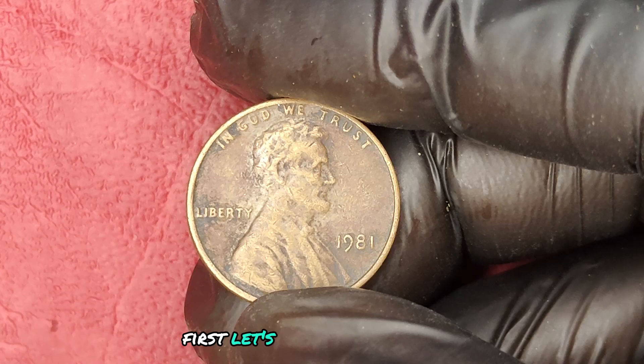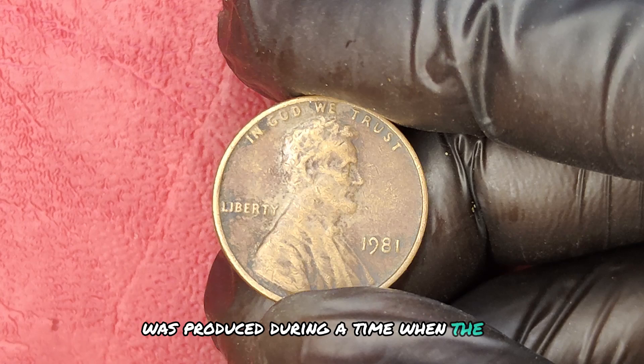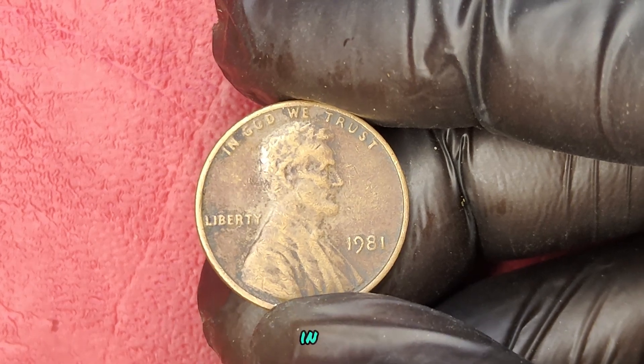First, let's talk about the basics. The 1981 quarter was produced during a time when the U.S. Mint was cranking out millions of coins. However, not all of them were created equal. In fact, the standard 1981 quarter typically holds little value — usually just a few cents.